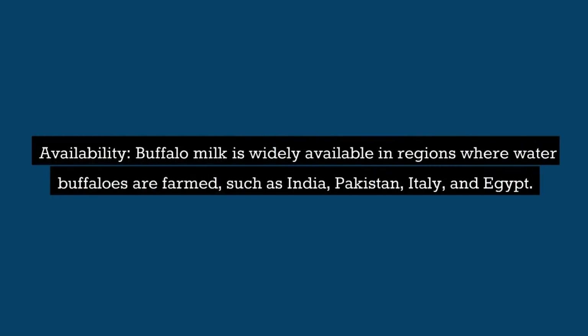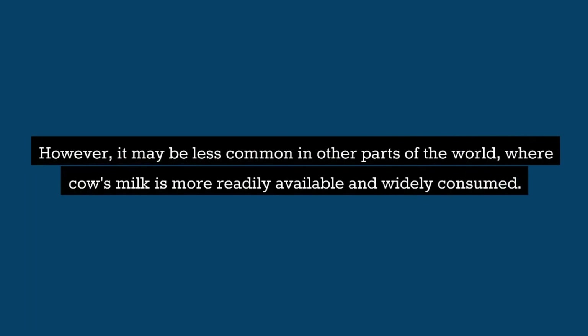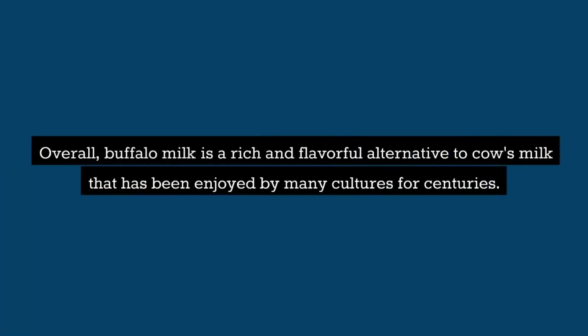Availability: Buffalo milk is widely available in regions where water buffaloes are farmed, such as India, Pakistan, Italy, and Egypt. However, it may be less common in other parts of the world, where cow's milk is more readily available and widely consumed. Overall, buffalo milk is a rich and flavorful alternative to cow's milk that has been enjoyed by many cultures for centuries.